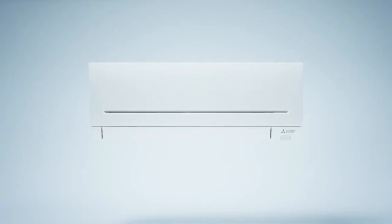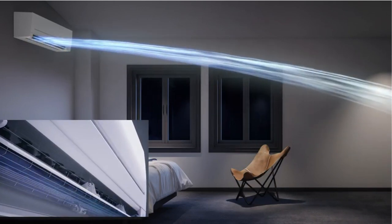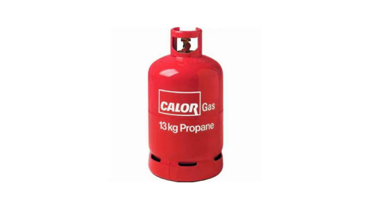For example, a 10,000 BTU air conditioner can cool a room of approximately 300 to 450 square feet. BTUs can also be used to measure the energy content of fuels such as natural gas, propane and oil.